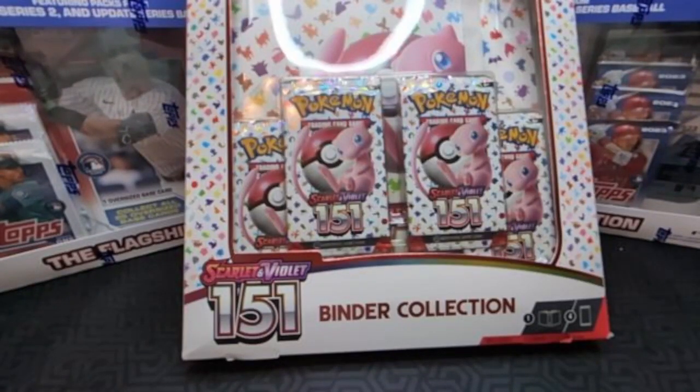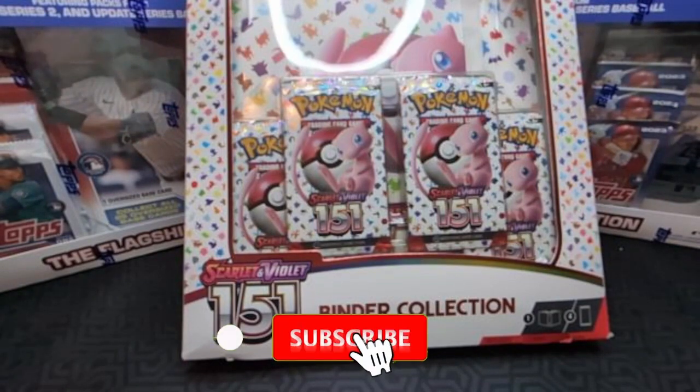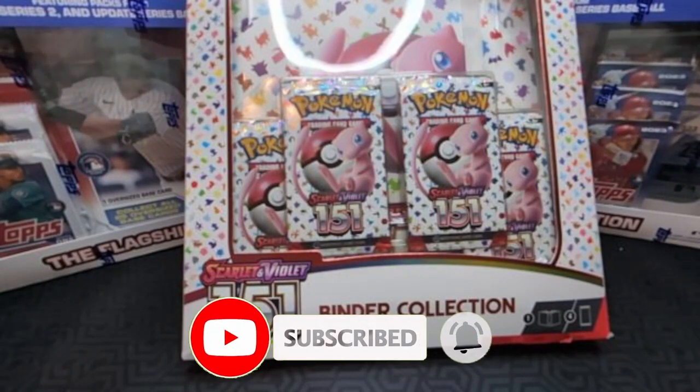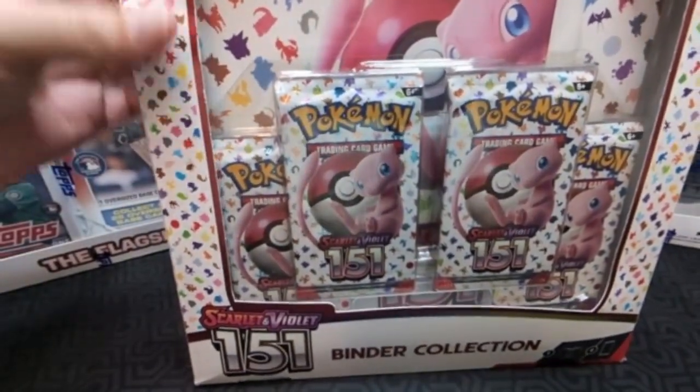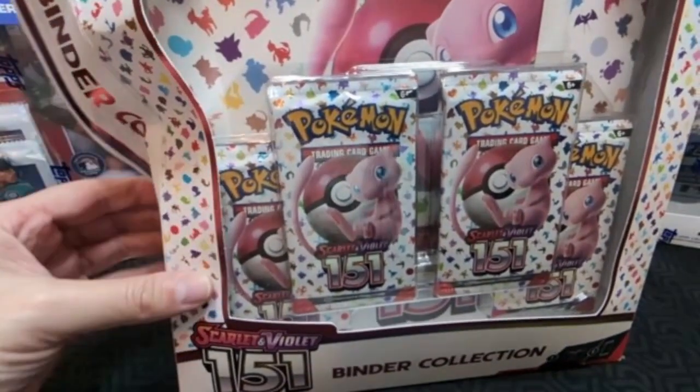Hello everybody and welcome back, this is Frank and Caleb, and today we are going to be opening the Scarlet and Violet 151 Binder Collection. It's a binder collection that I got from Best Buy. We've had this for a few weeks now, but because of how Paldean Fates has been, we've been busy focusing on that. But I kind of want to get to this binder.